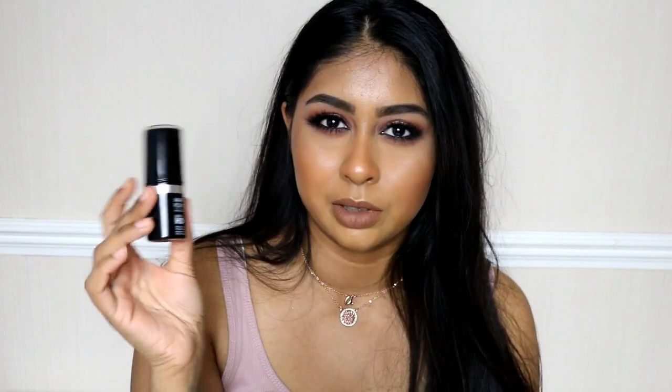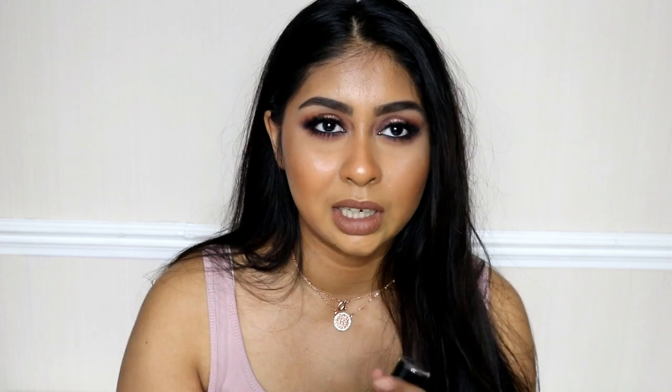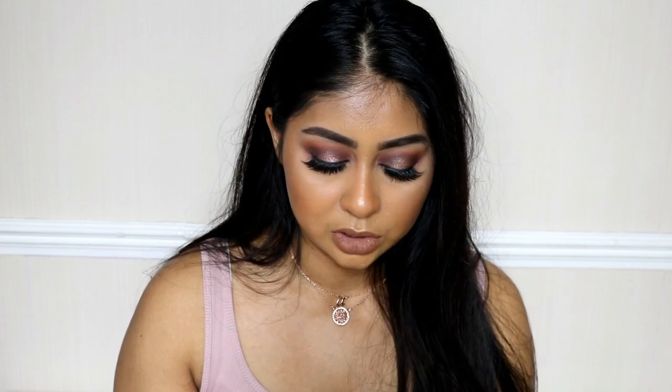Now onto high-end foundations. The first one is my absolute favorite — the Make Up For Ever Ultra HD Foundation in shade Y445, which I'm actually wearing today. This foundation is so good: it's hydrating, full coverage, doesn't look cakey, and it looks like skin. It's really buildable too. I got mine at Imats for 40% off and I'm almost out, but I can't recommend it enough.